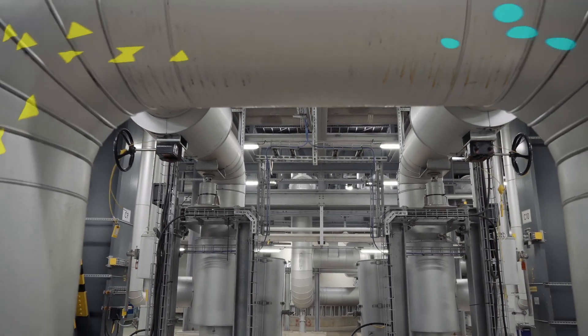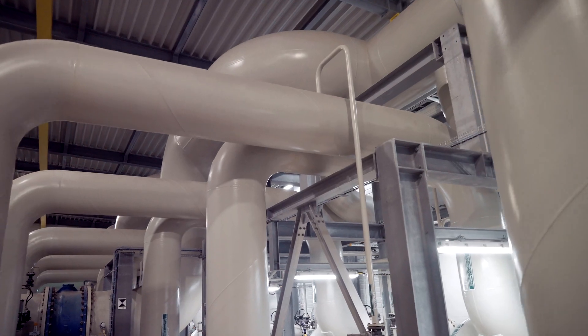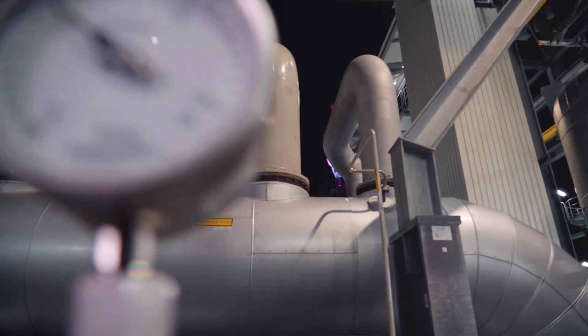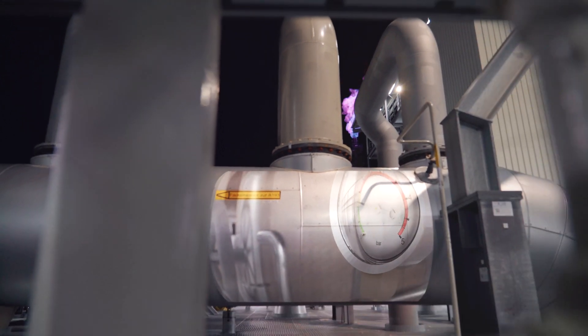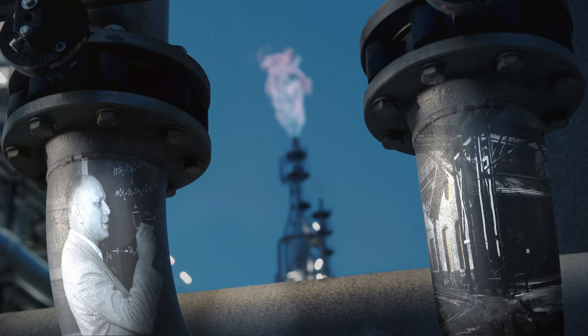Natural gas and oxygen — that's all it takes to produce acetylene. The production process, however, is particularly demanding because acetylene is highly flammable. This is why reactions exceeding 1.5 bar of pressure were forbidden in Germany until the breakthrough in the 1930s with Dr. Walter Reppe's research in Ludwigshafen.